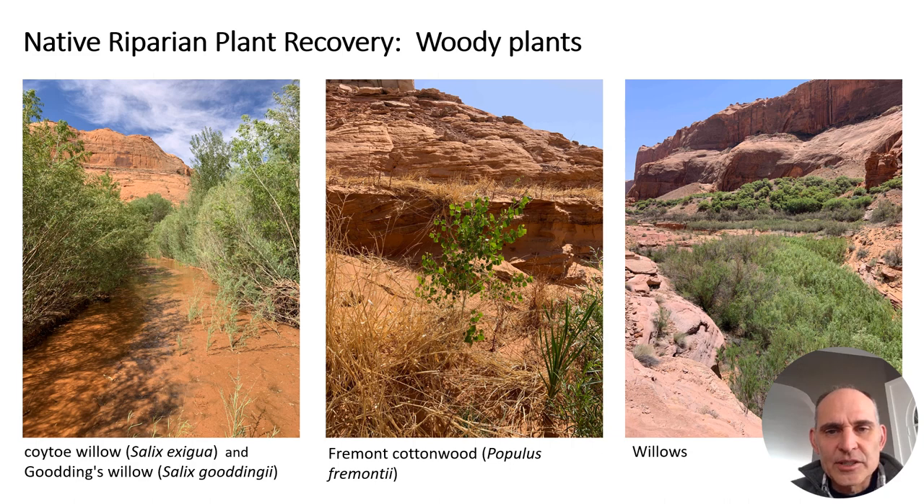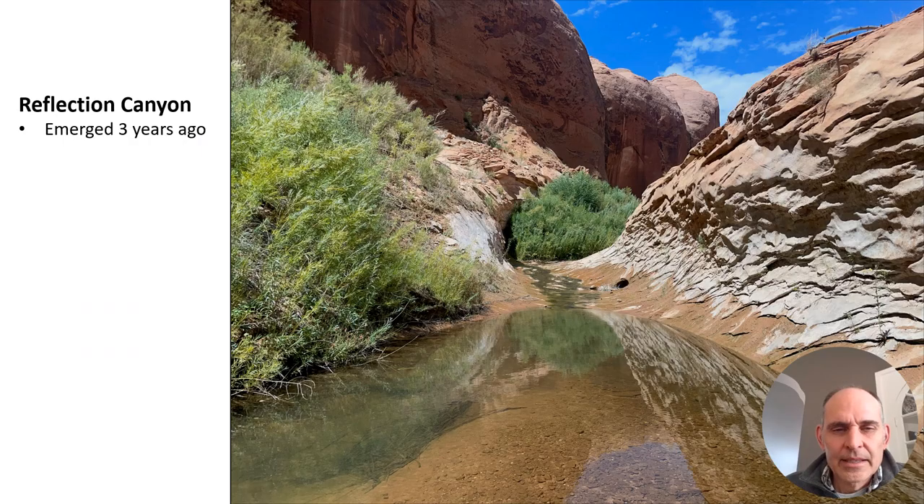Woody plants take a little longer to establish after a disturbance — first graminoids and forbs come in, then woody plants establish and thrive. One photo shows coyote willow (Salix exigua) and Goodding's willow (Salix goodingii) really abundant alongside a stream. Another photo shows just a single cottonwood sapling starting to grow — cottonwoods take a longer period of time. A third shows a dense patch of willows with impressive regrowth. And here's a riparian area in Reflection Canyon uncovered from Lake Powell for only three years, with willows already thriving.